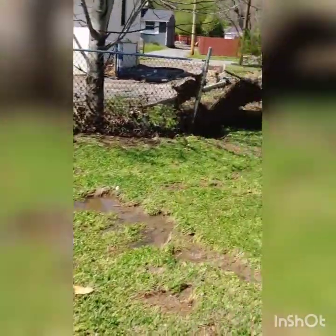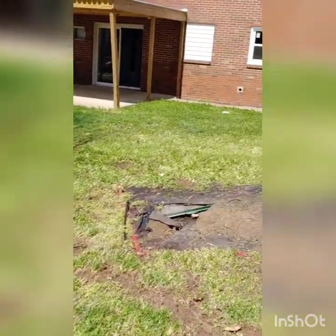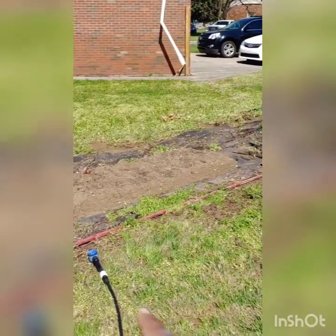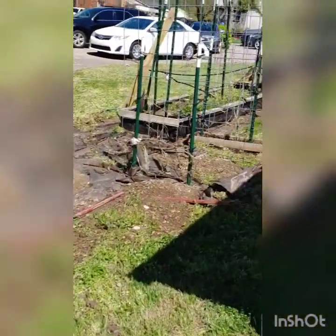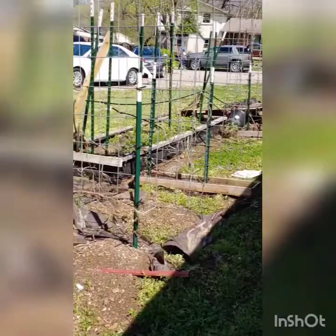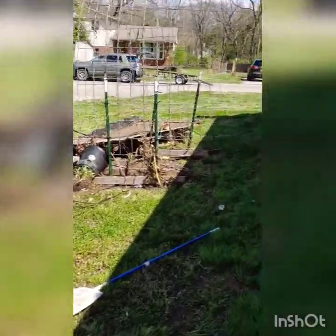Coming around the house — they had a privacy fence, it's gone. This was my first flower bed; as you can see, it was a raised bed, it's gone. My arch survived. I had mulch around my flower beds — of course, it's gone.